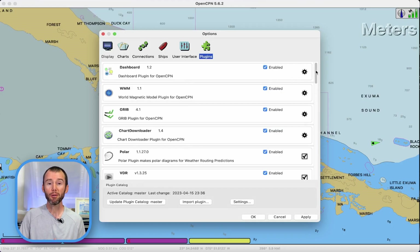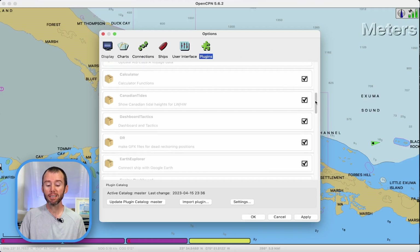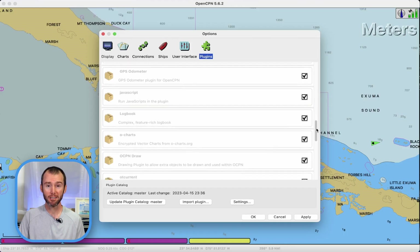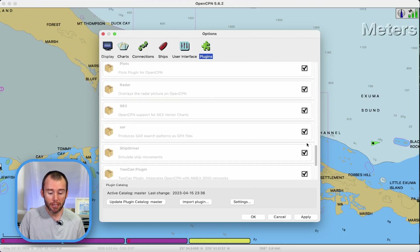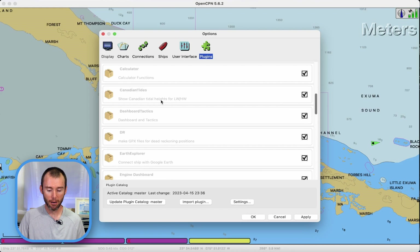I'm going to scroll down a bit and find the calculator plugin. You'll notice that it's grayed out, which means that it's not installed — it's also got a box icon, which is another clue. And just to further illustrate how many plugins are available, I'm going to keep on scrolling down. There are lots of options available, including one for radar. Unfortunately, RA marine radar isn't compatible yet, so we won't be talking about that today, but let's come back up and continue talking about the calculator.